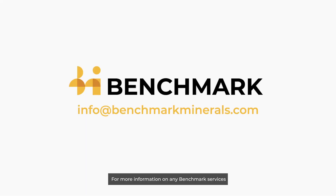For more information on any Benchmark services, please contact info@benchmarkminerals.com.